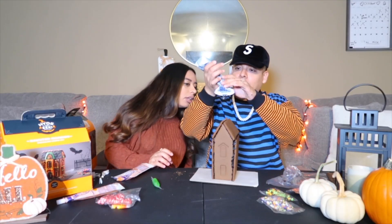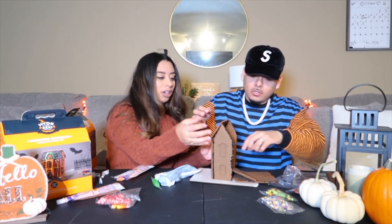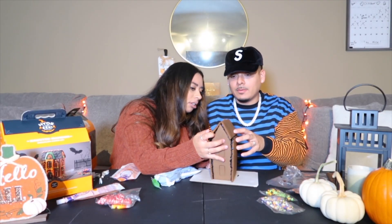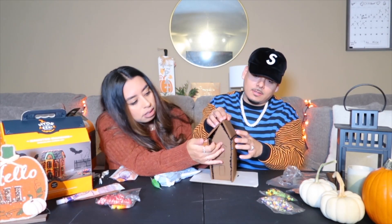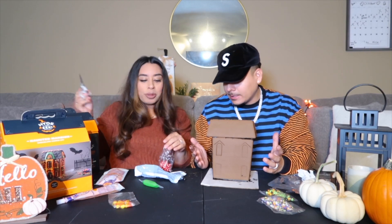I got an idea. Why is your roof backwards? It's not backwards. It doesn't match. Alright guys, we got the roof to stand. Finally!